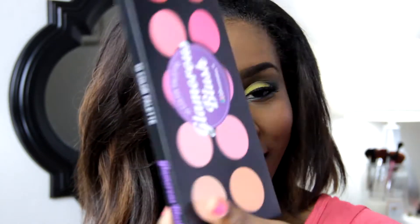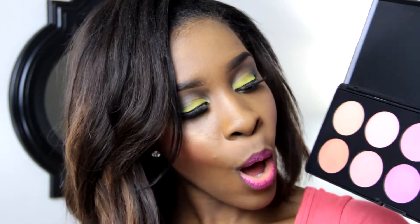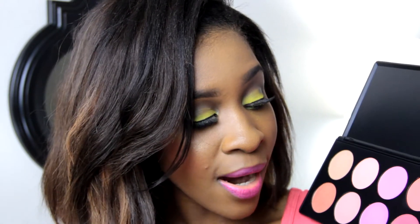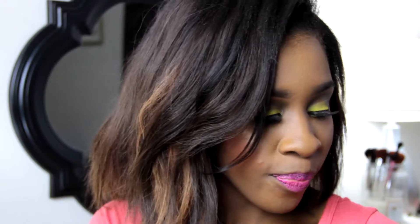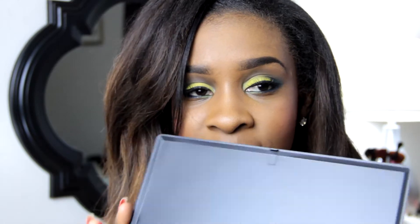Here we go — the palette comes in this box. The colors online are not exactly what you get in the palette; they look either a little darker or lighter in person. I was iffy about it for that reason, but I'm completely happy with what I got. Look at these colors — gorgeous, ranging from light to dark. The most pigmented is this red right here. Look how freaking red that is — it's like I'm bleeding on my finger!